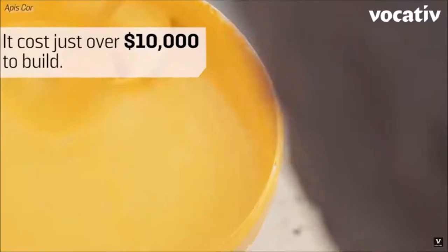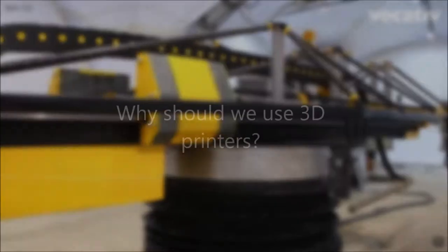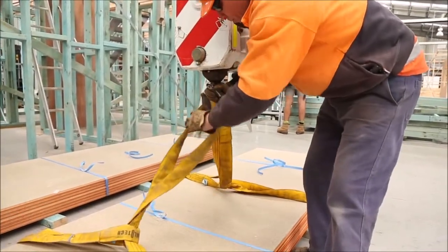The physical capabilities of construction are broadened by this new technology. What was once considered structurally impossible by architects is now becoming possible. Why should we use 3D printers in industrial construction? The simple answer is that it is both better for the environment and cheaper.